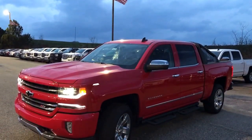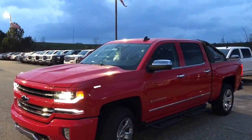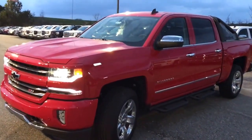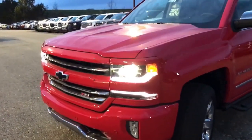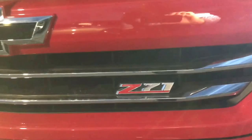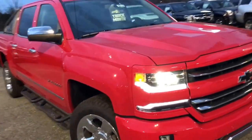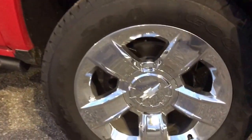Hey Zach, good evening, happy Wednesday, hope your day was great today. This is Dave Patterson up here at Jimmy Britt Chevrolet. I want to give you a quick video tour of this awesome looking red hot exterior, jet black Chevrolet Silverado 1500 Z71. This vehicle is absolutely gorgeous — I know this video probably doesn't do it any justice, but let me tell you, this baby is nice.